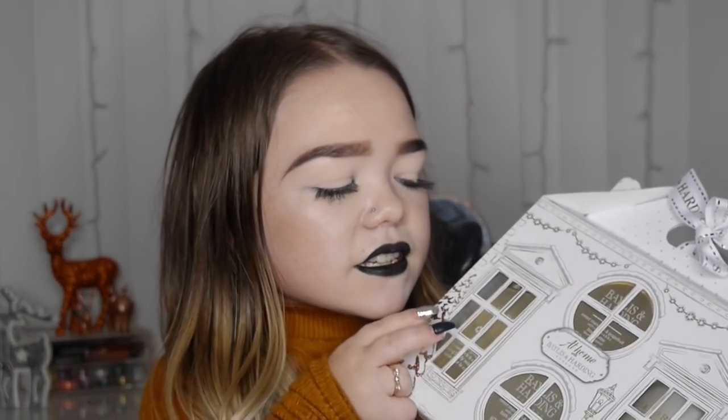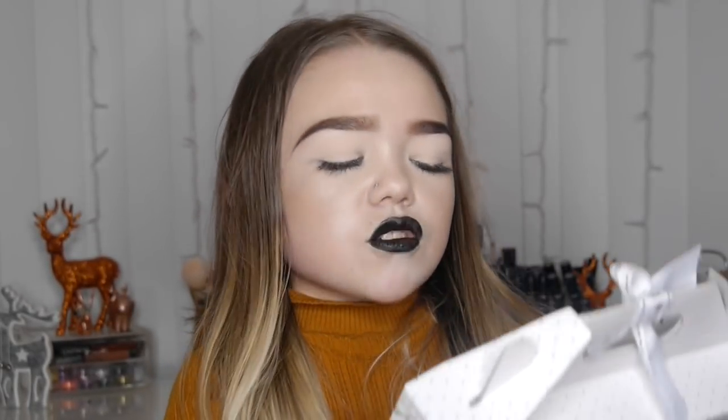My nan got me a beautiful Baylis & Harding body gift set. It's got gorgeous body butter, bath crystals — which I absolutely love — a shower cream, and a body wash. This is so luxurious because normally I just shower with whatever smells good, so having Baylis & Harding is very posh for me. Thank you very much!